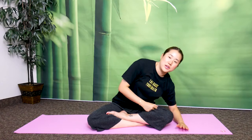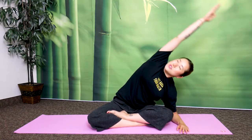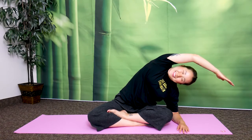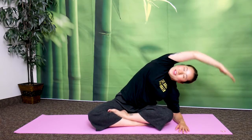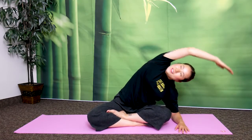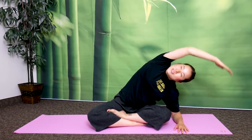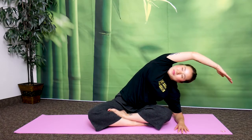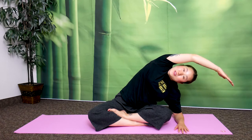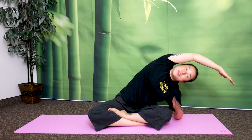Now let's even it out on the other side. Left arm down — left elbow down — right arm up and stretch over. Let's bounce here 10 times, making sure you're looking up at the ceiling. Take a deep breath in through your nose and exhale out through your mouth, letting out the stuffiness from your chest.